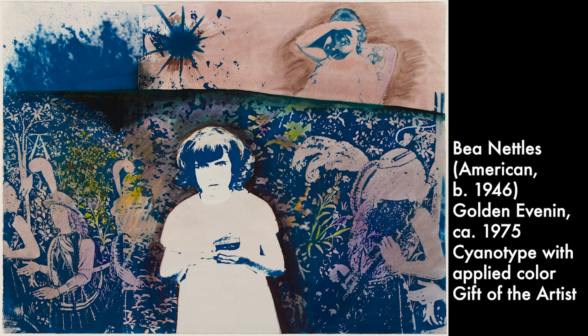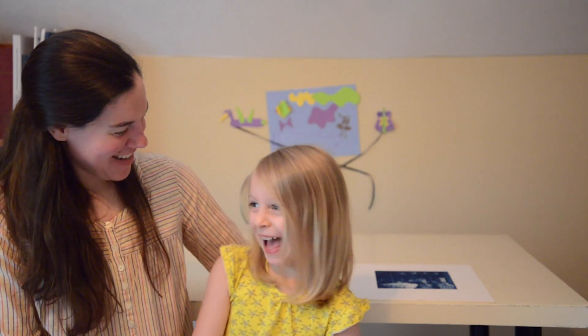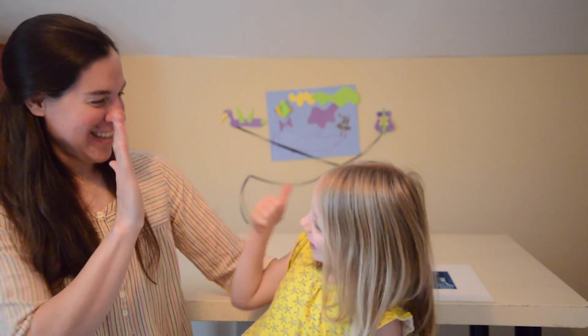What we were thinking about was that it's just such a great process to teach young kids, older kids, and adults about photographic processes because it's pretty simple to do. We were hoping to share that with you today — so should we go gather some specimens? Yeah, let's do this!